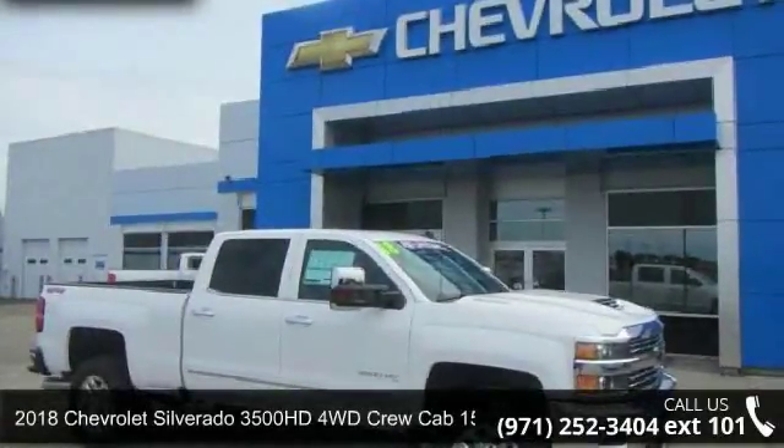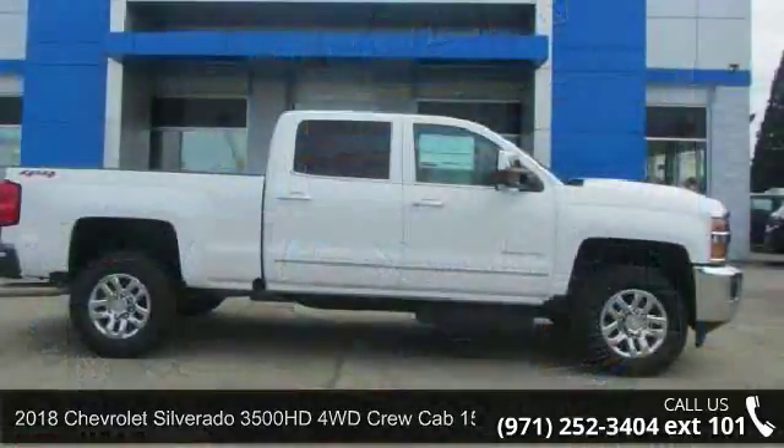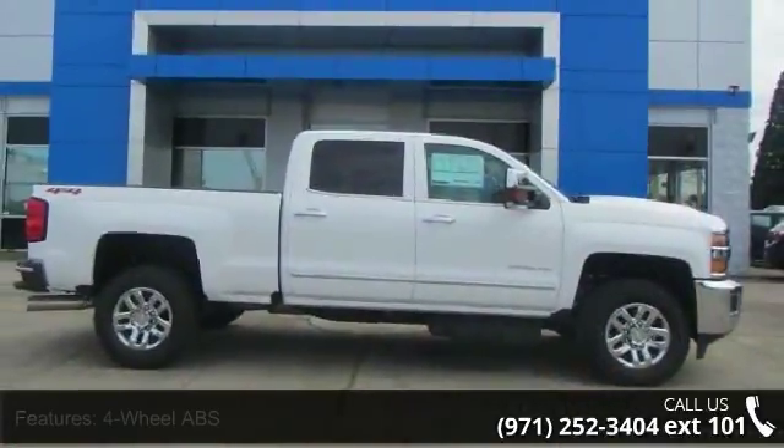Check out this 2018 Chevrolet Silverado 3500 HD. If you are looking for a first-rate auto, this one could be yours today.